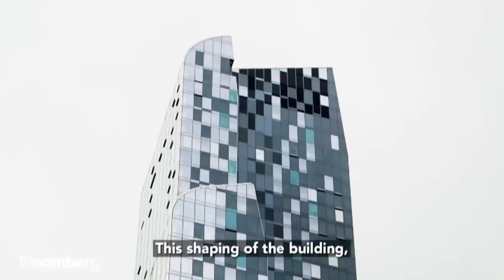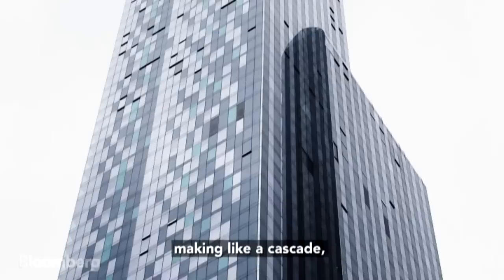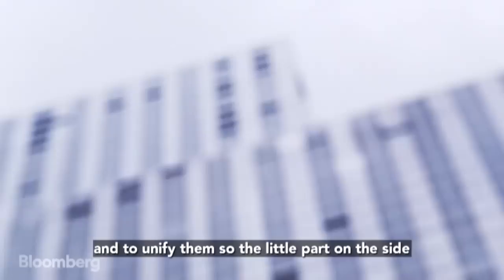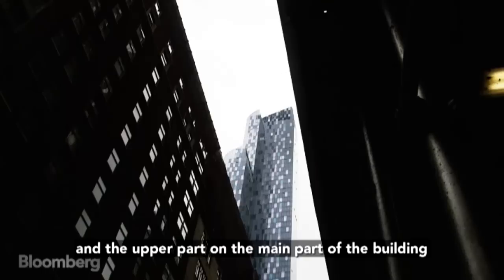The shaping of the building — part of it came from the fact that the site itself is not a square, it's not a rectangle, it's an angle. So I organized a series of curves, making like a cascade, which was a way to include every volume and to unify them. So the smaller part on the side and the upper part and the main part of the building have the same dynamic of curve facing Central Park.